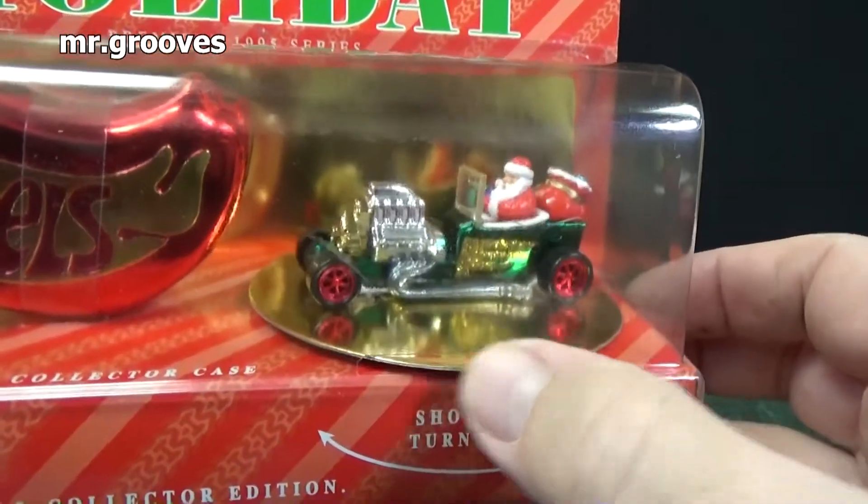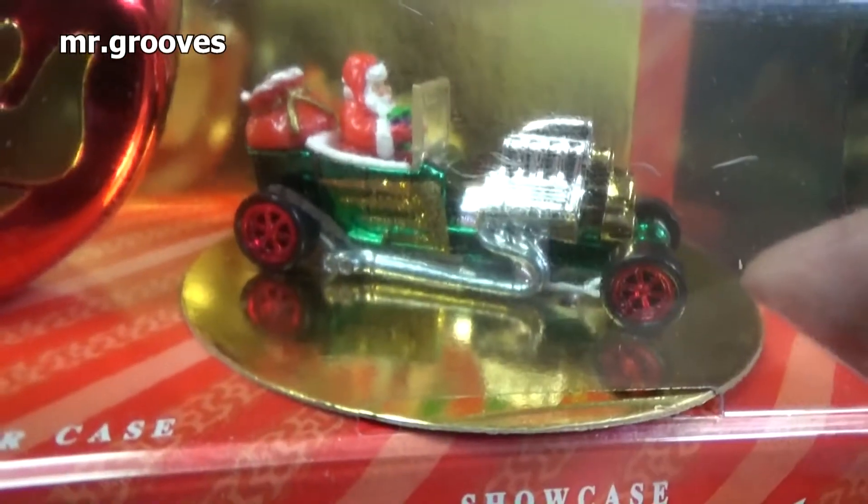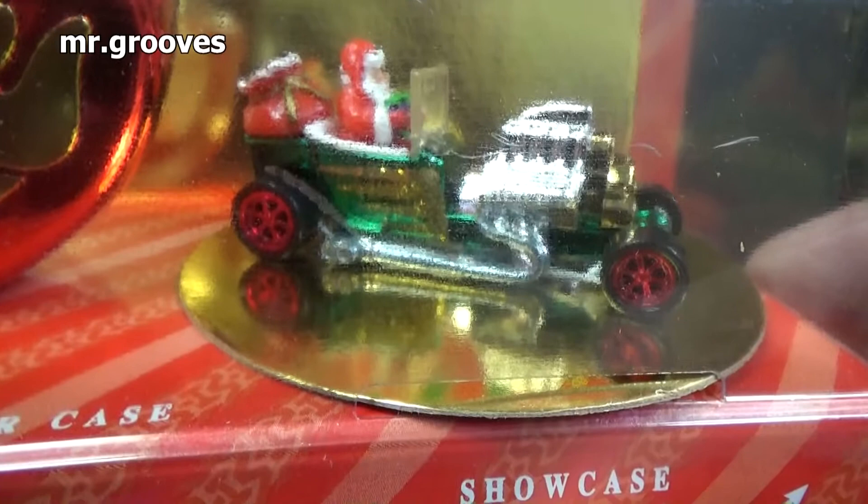Here you have the T-Bucket — one of the first models that I decided I was going to collect every variation. There was another color, red I believe. I got both. I couldn't find the other one in the package, but I got it loose.